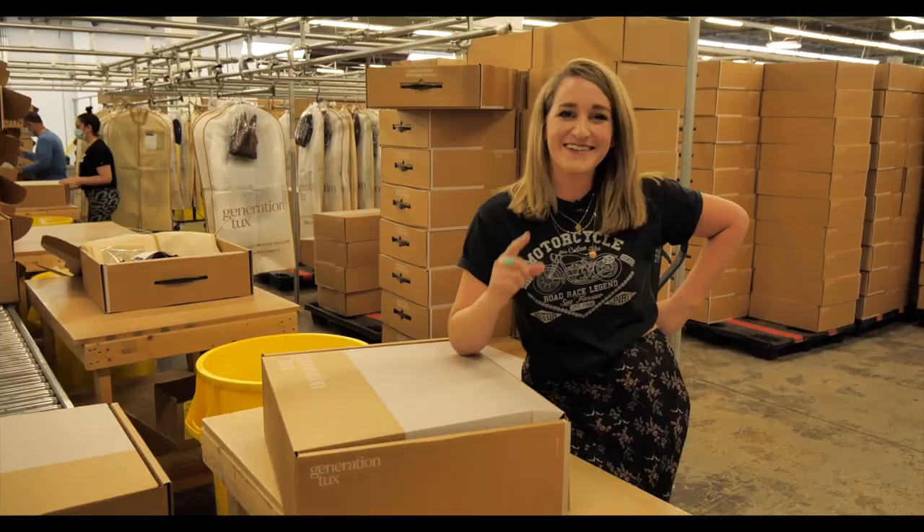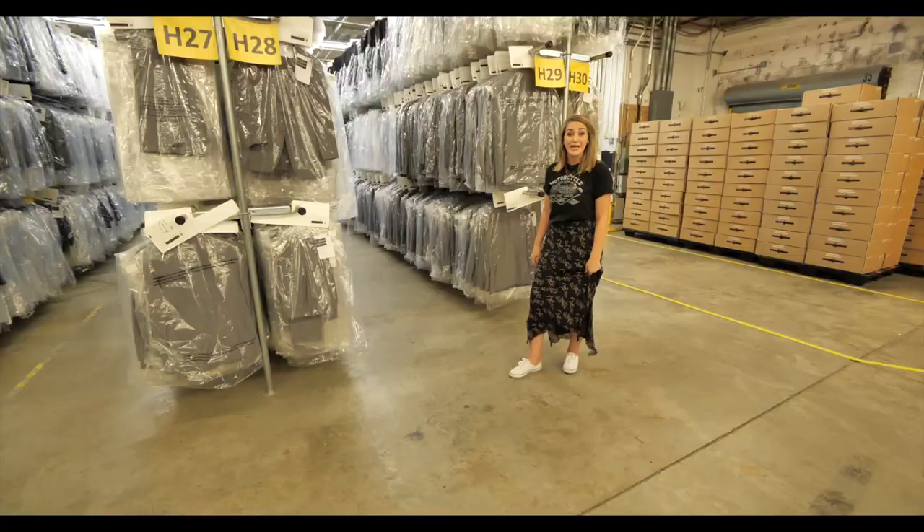And you think they don't have your size? Think again. They literally have — I don't know — tens of thousands of suits. I mean, look at all these.